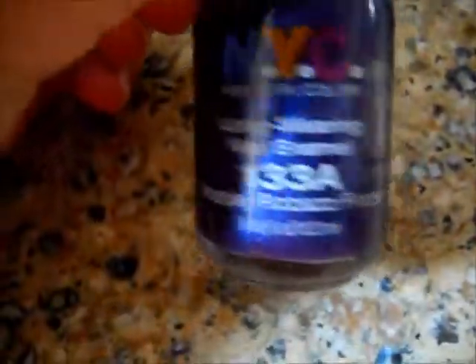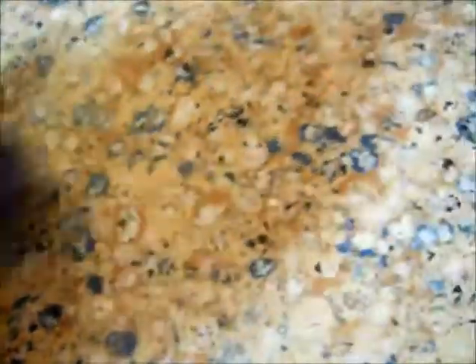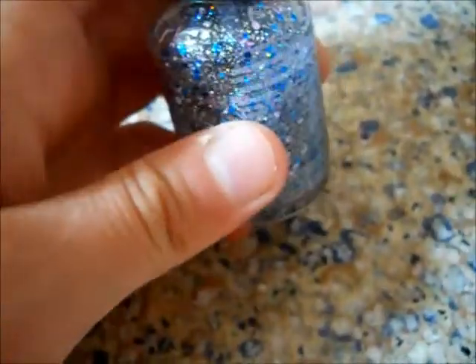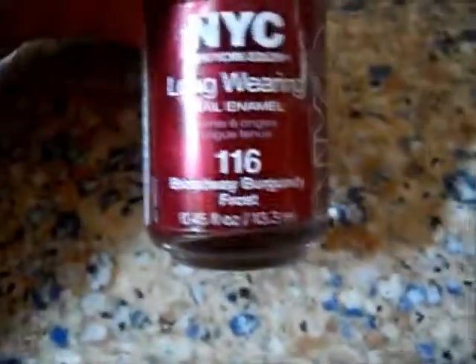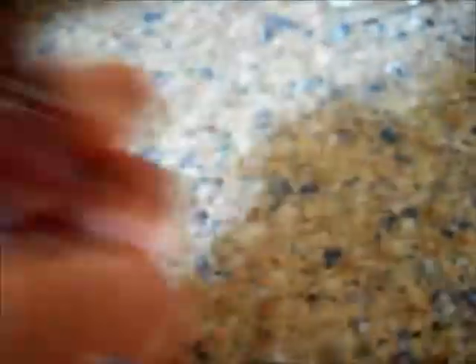I also have the NYC Longwear Nail Enamel in Pizzazz Frost — a nice toned purple with some baby blue shimmers. Then the NYC Starry Silver Glitter, which is a top coat with sparkles, really nice for New Year's or parties, with blue and lavender sparkles. My last NYC polish is the Longwear Nail Enamel in Broadway Burgundy Frost — a Christmas color with silver shimmer. I also have the NYC Tangerine Cream nail polish, which I don't have with me right now, but it's a very nice orange sherbet color.